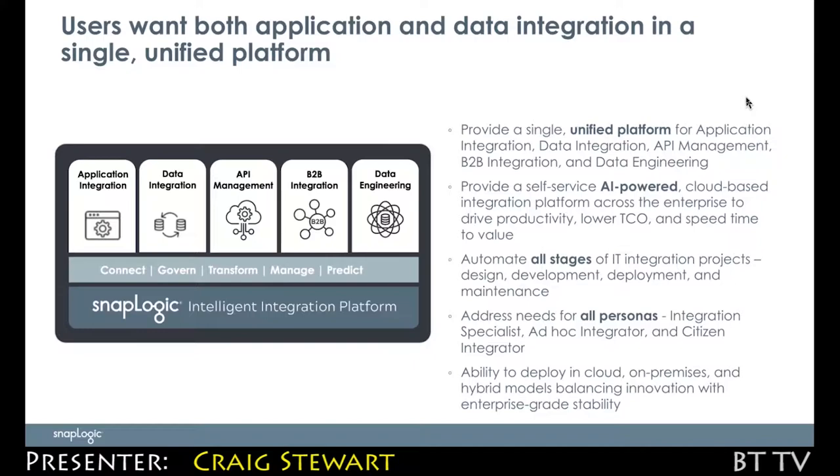We have a single user interface that addresses the needs of multiple different personas, right the way through from the integration specialist to the other end of the scale — the citizen integrator, or the people in the lines of business who are integrating as part of their job.